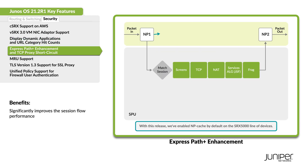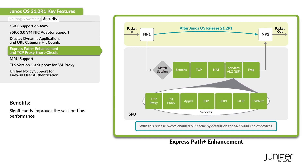You can now use Express Path Plus to automatically offload all eligible sessions to the ASIC network processors. SRX series devices can also disable a session's unneeded TCP proxy plugin based on user-defined configurations or by the state of the flow.